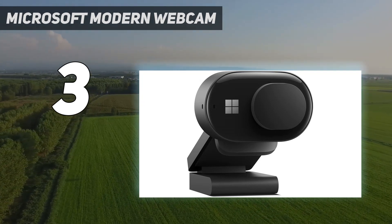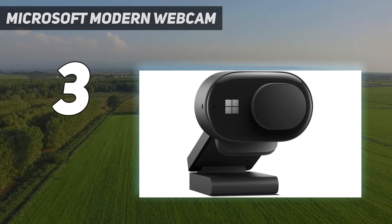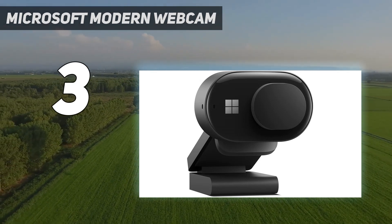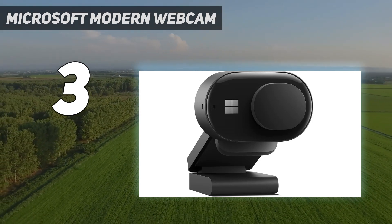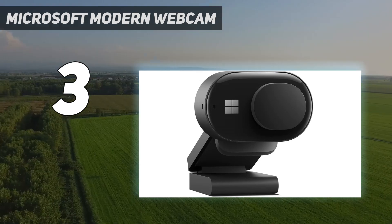The webcam's built-in stand is convenient and impossible to lose, but it doesn't allow the camera to swivel or rotate for better shooting angles. The Logitech C920 shares this limitation, but there are cheaper options that offer more flexibility.